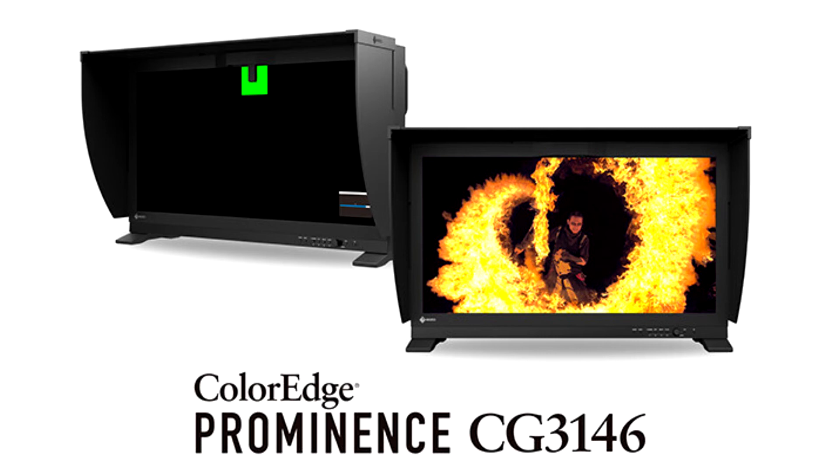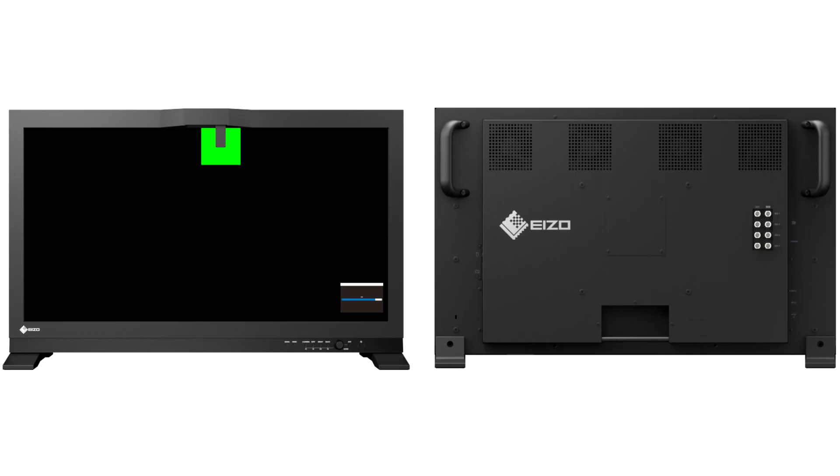The ColorEdge Prominence CG3146 adds to its predecessor's impressive resume by being the world's first true HDR reference monitor to incorporate a built-in calibration sensor. EIZO utilized its extensive experience in hardware calibration solutions to integrate its unique calibration technology into its now highest spec HDR model.